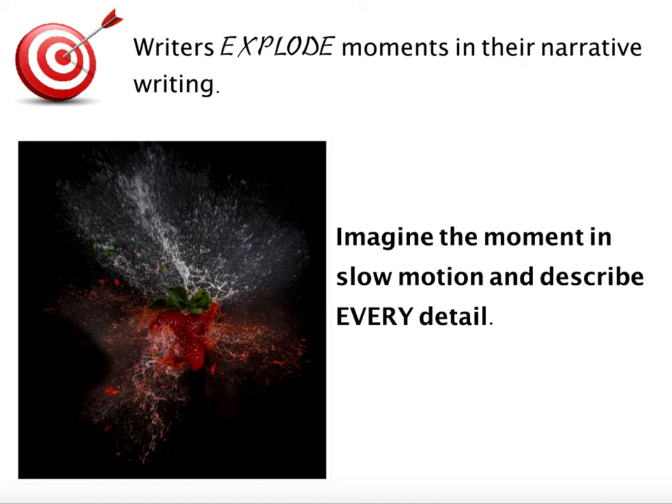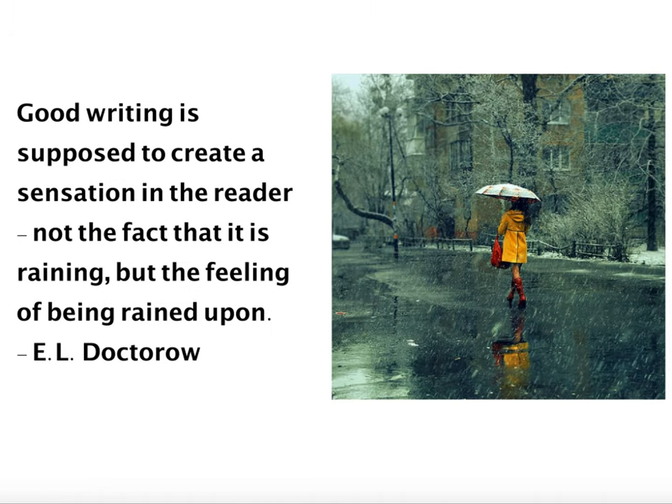One of my favorite quotes about writing is from E.L. Doctorow. He said that good writing is supposed to create a sensation in the reader — not the fact that it is raining, but the feeling of being rained upon. It is your job as a narrative writer to create an experience for your reader. If you're writing about a rainstorm, your reader needs to feel the rain. It's your job to make sure that your reader feels like they are present in the moment with the narrator.